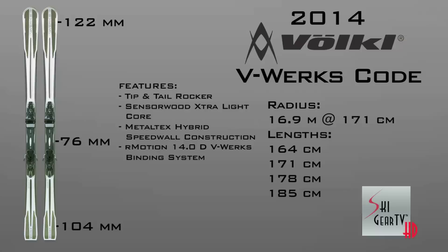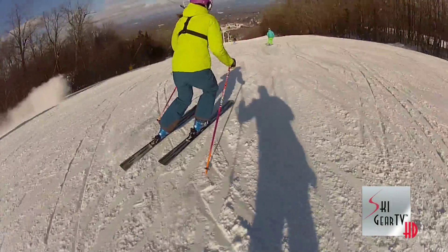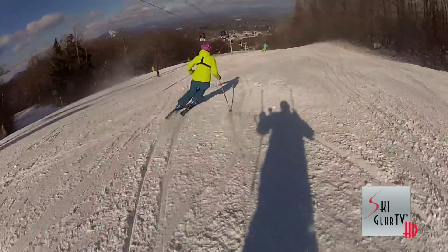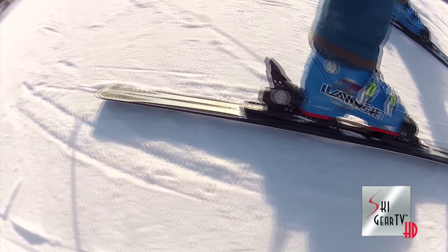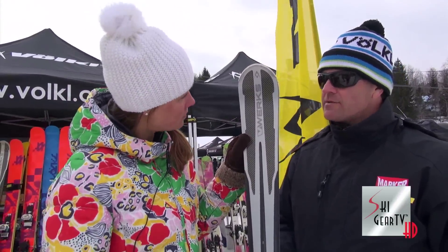The Code V-Works is a model that, from a chassis standpoint, has the same dimension and rocker style that the Code Speed Wall has in the inline collection, except that we make this one out of carbon graphite and Kevlar with Tetonol inlays. It features an 18.6 sidecut radius and it's about 76 in the waist.